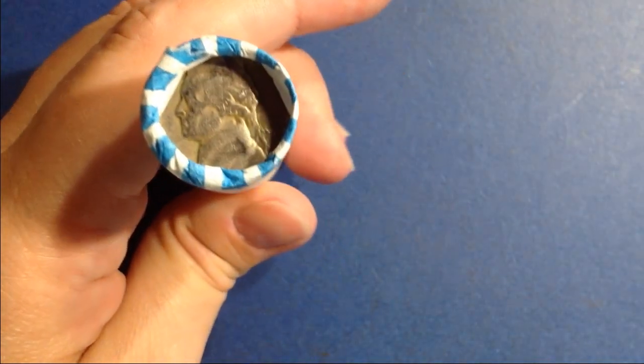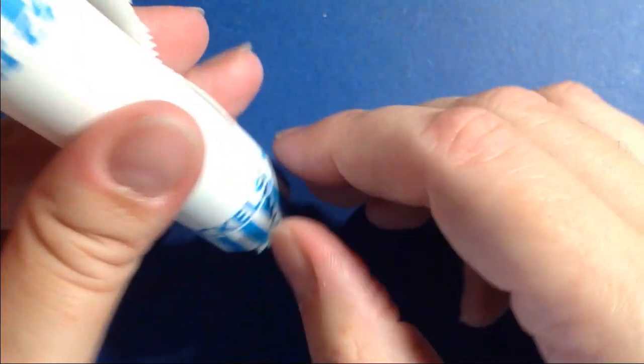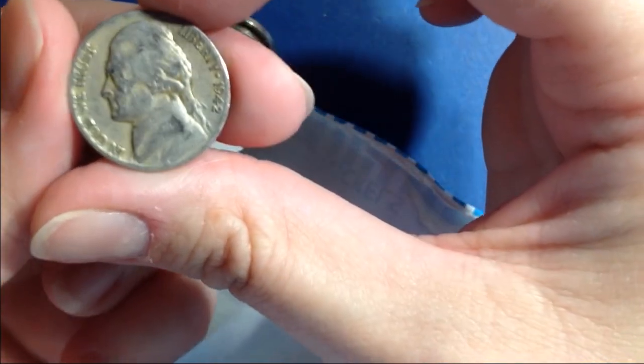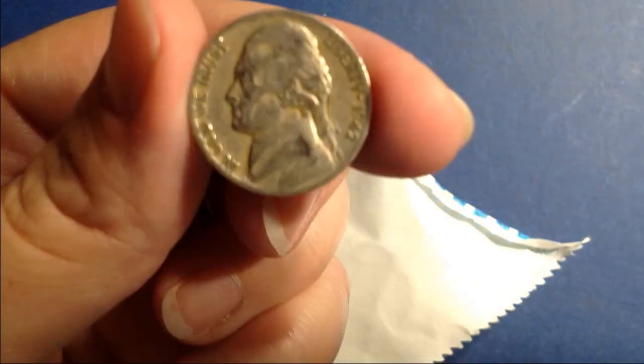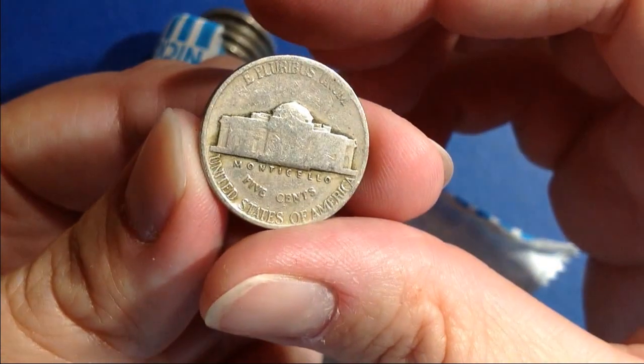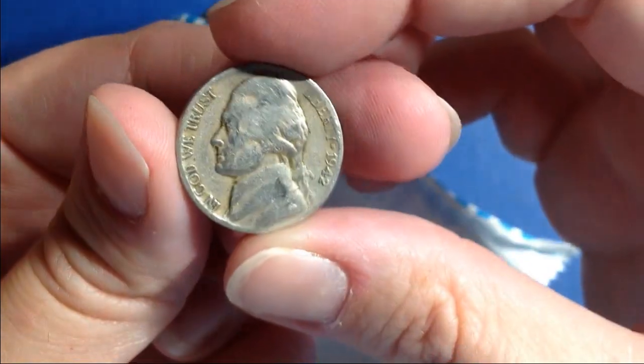I went through all of those, and I did find one ender in 1942. So we will see if that is a war nickel, because half the year of 42 is war nickels and half are not. It doesn't look like it's going to be — it doesn't have the right look. And it's not. But it's still a 42. Let's see if there's anything else in here.